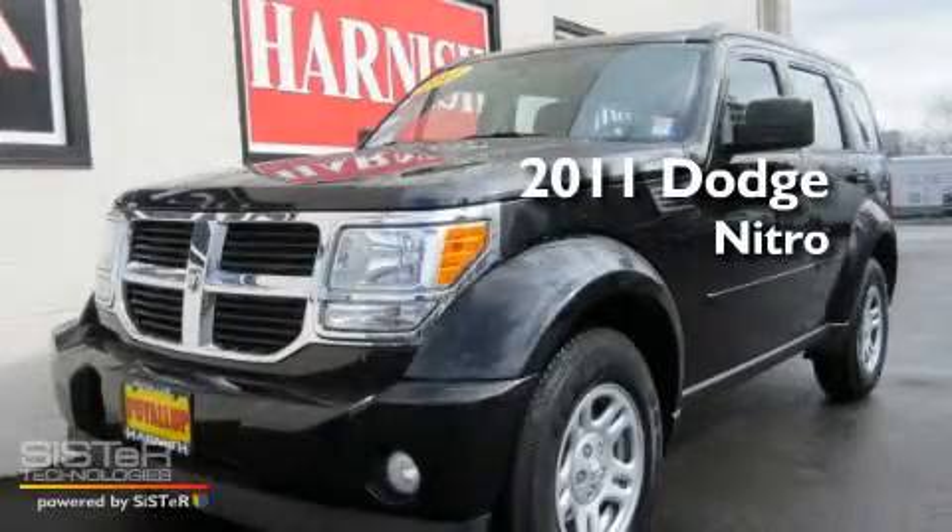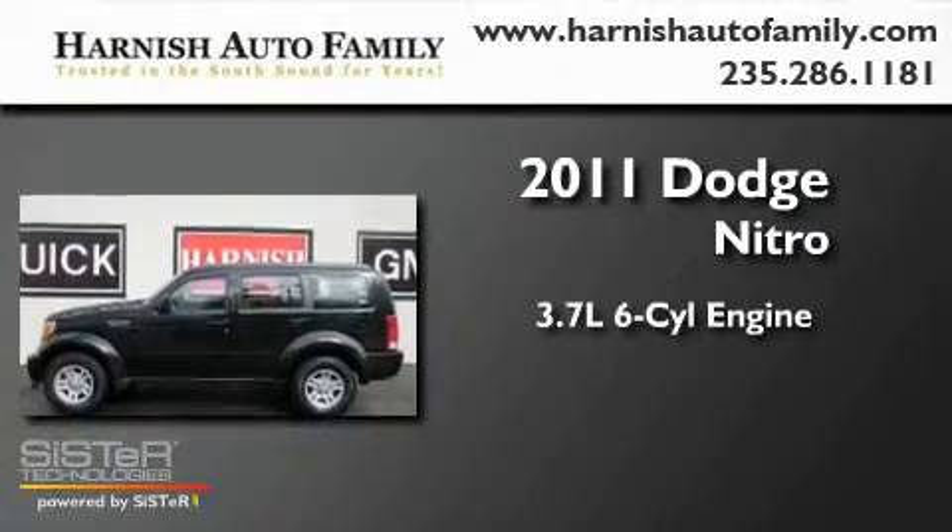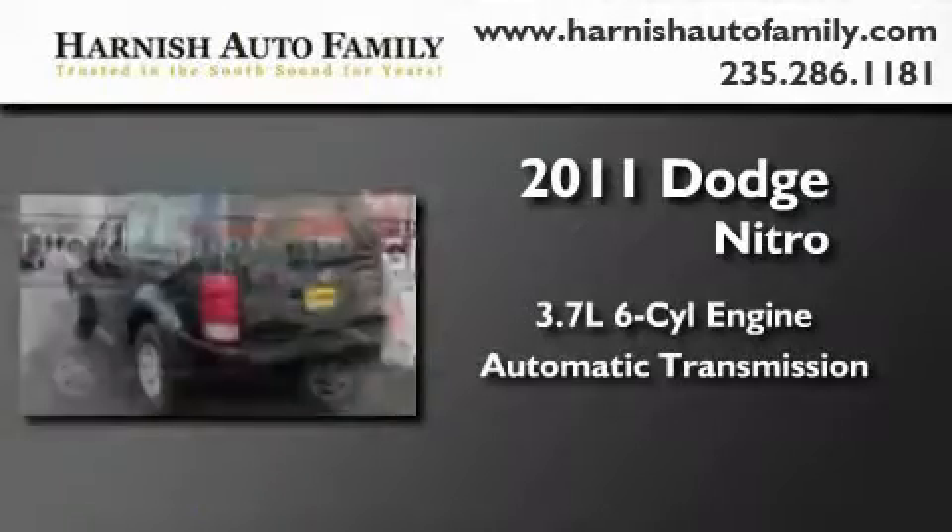This is a 2011 Dodge Nitro. It has a 3.7-liter six-cylinder engine, an automatic transmission, and four-wheel drive.